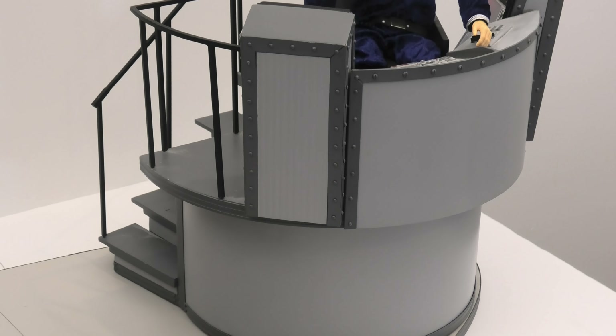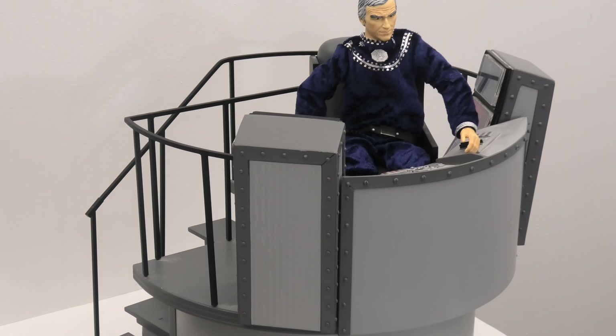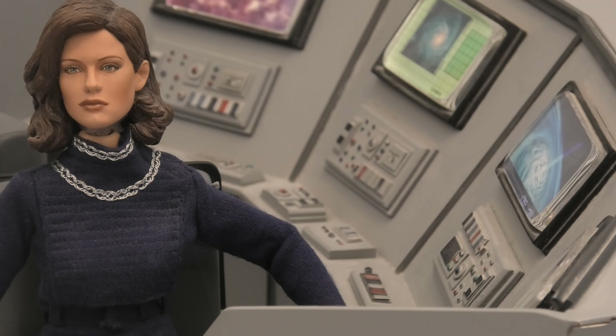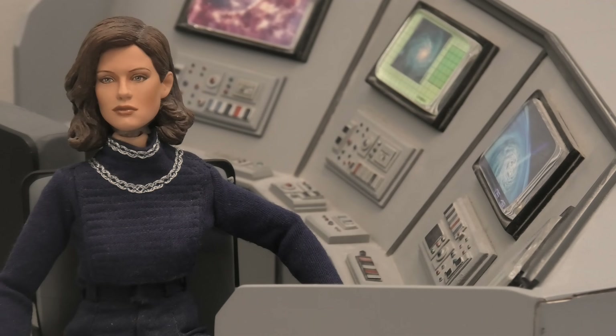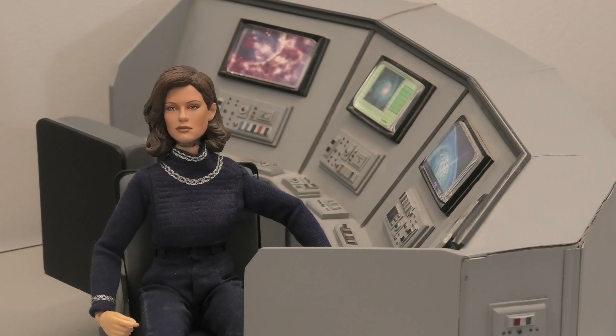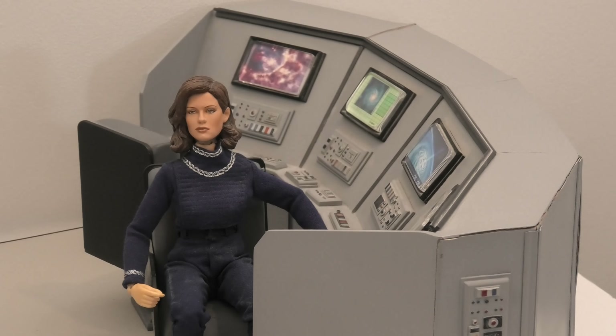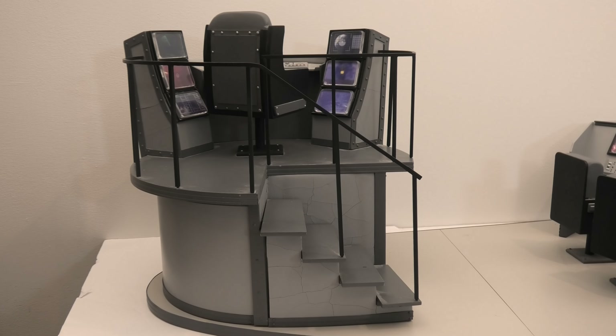And yes, for those of you who are curious, that is the actual unproduced Athena prototype figure by Amoktine Toys in her bridge uniform. Thanks for watching this episode, everyone. Please subscribe to the channel so I know you're out there. Recommend this video to your fellow Galactica fan. I will see you in the next episode. Have a great Galactica day, everyone.